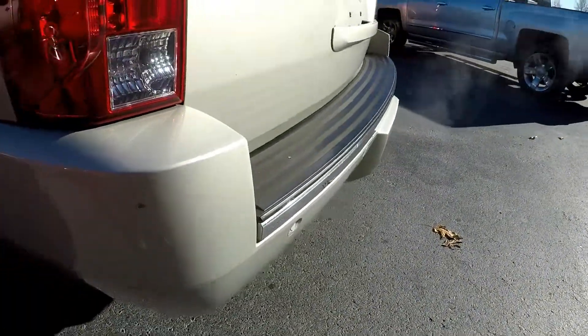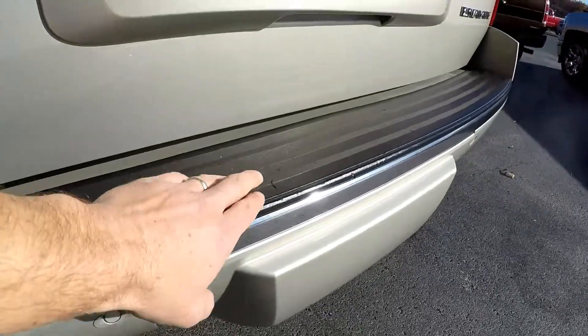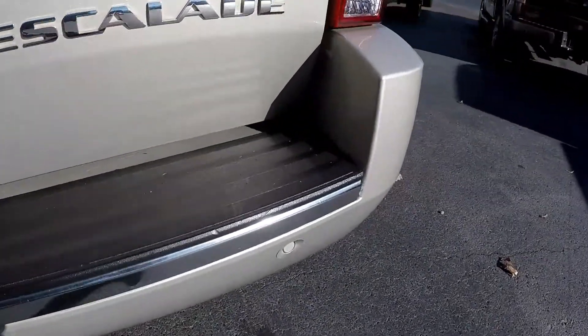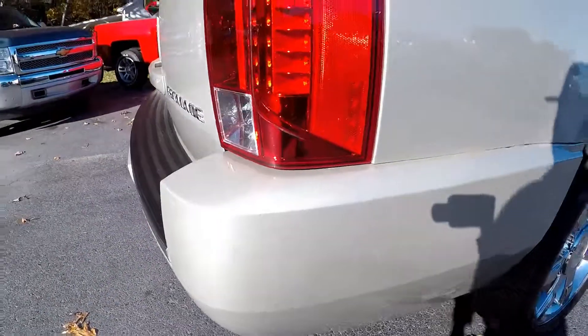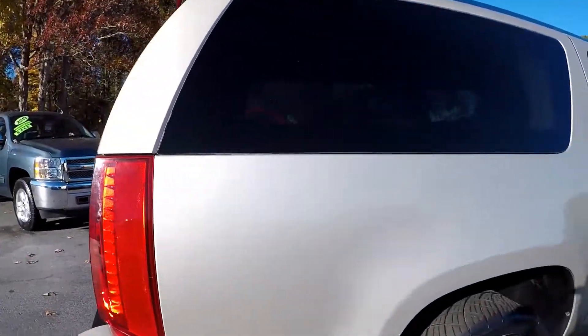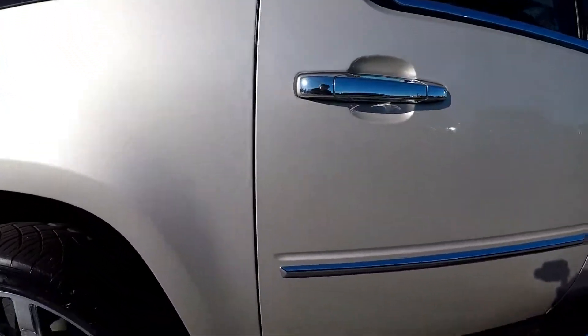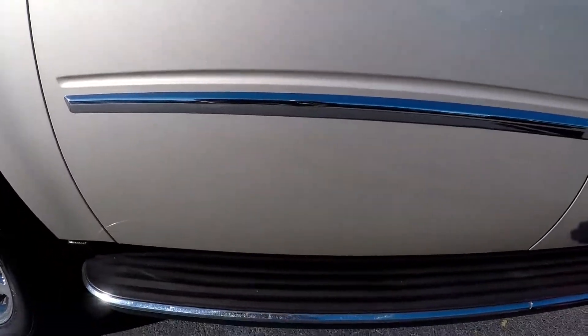There's a little rub on the bumper but nothing major. Always looking for signs of scratching at the entry point — looks pretty good there. Coming around to the passenger side, again more of the same. Looks really nice; they've done a great job getting this reconditioned and ready for the lot.